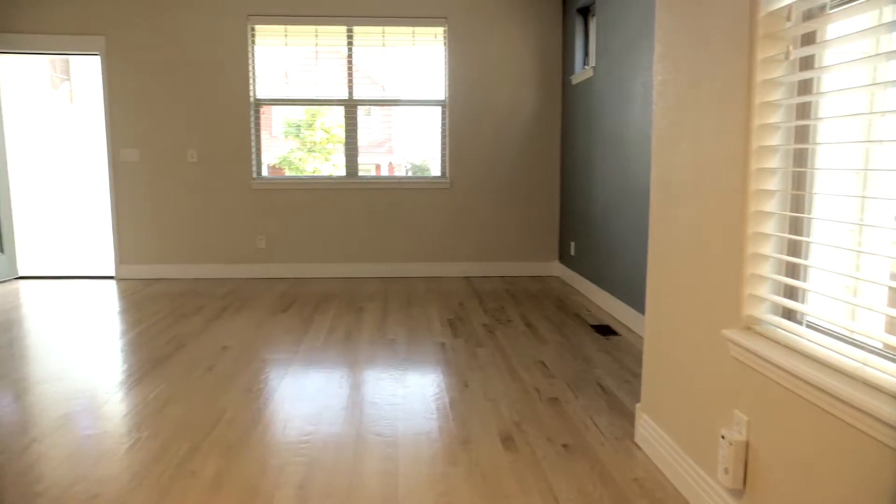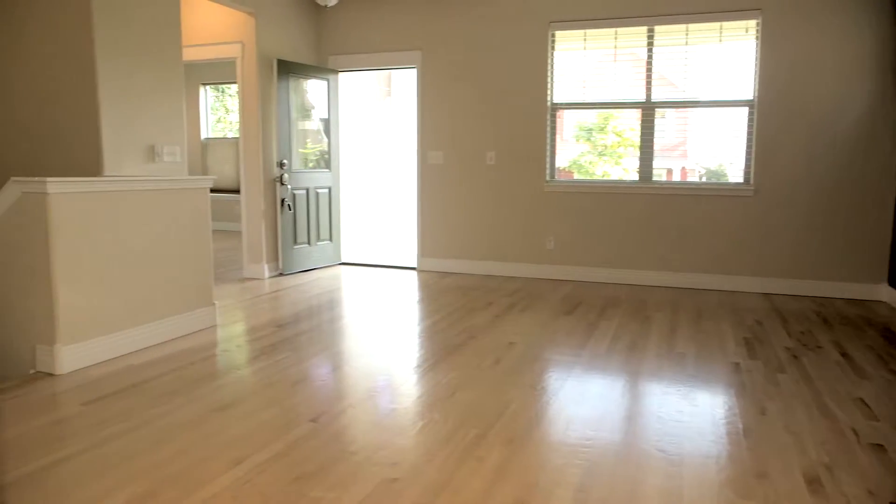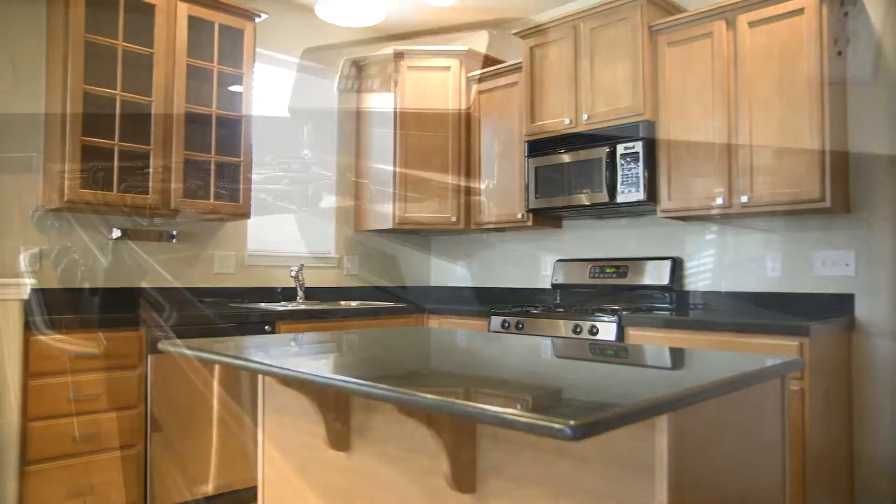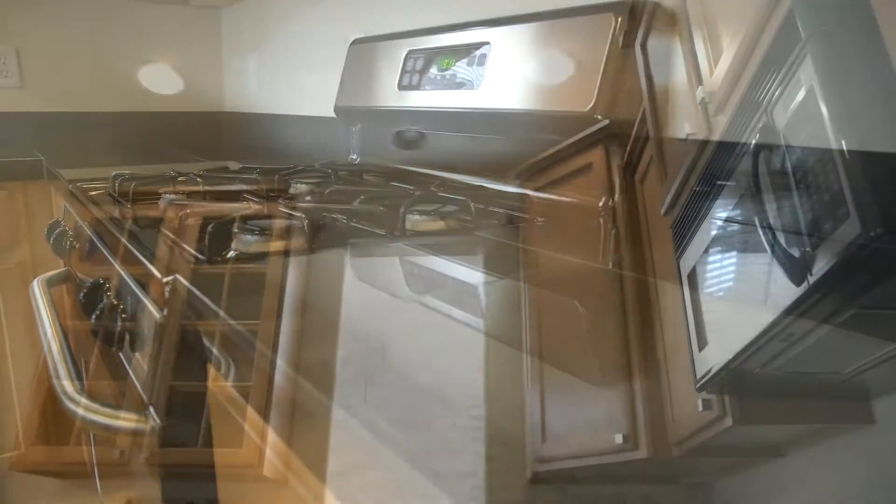There's more than enough room for a dining area here as well, and the room includes this modern, functional kitchen with up-to-date appliances, plenty of cabinet space, and granite-topped counters.